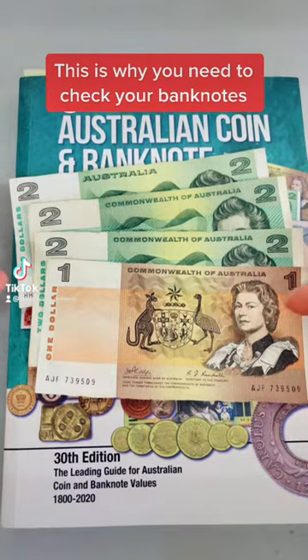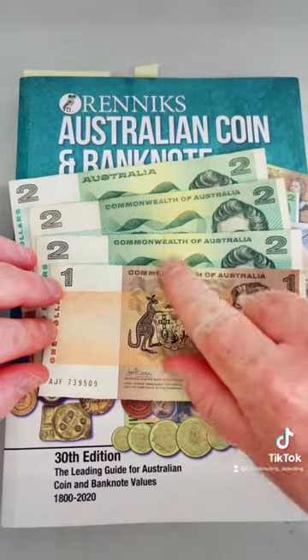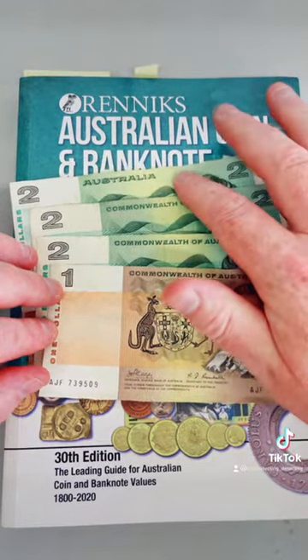You need to check your paper banknotes. I was lucky enough to pick up some of these yesterday, and you can notice on here: Commonwealth of Australia notes. So these are the older notes, these first three here, and this one over here is still pretty old as well.